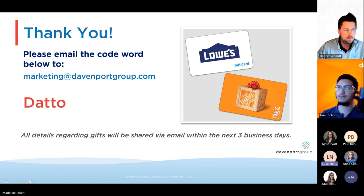A participant thanked the presenters and said they'd discuss with their colleague and appreciated the time. Robert and Isaac thanked everyone for joining and said goodbye.